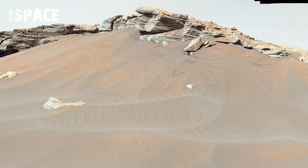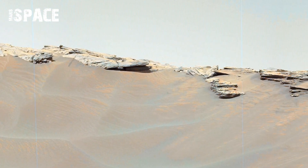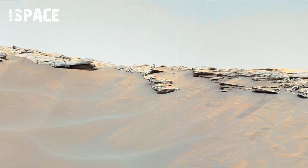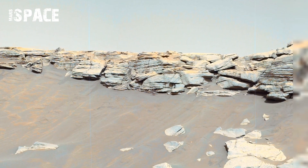This data is crucial for safe navigation, ensuring the rover avoids areas where wheels could sink or become trapped, and enables planners to chart a precise driving path towards scientifically interesting locations.